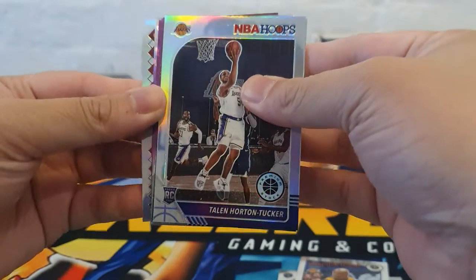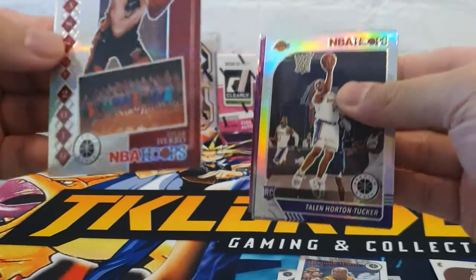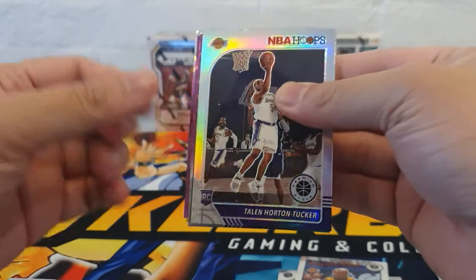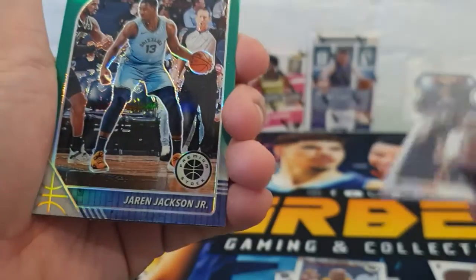I think we've got our green variant in here — we'll start from the back. So Tyler Hero, NBA Hoops Class of 2019. For the green variant we have Jaren Jackson Jr.